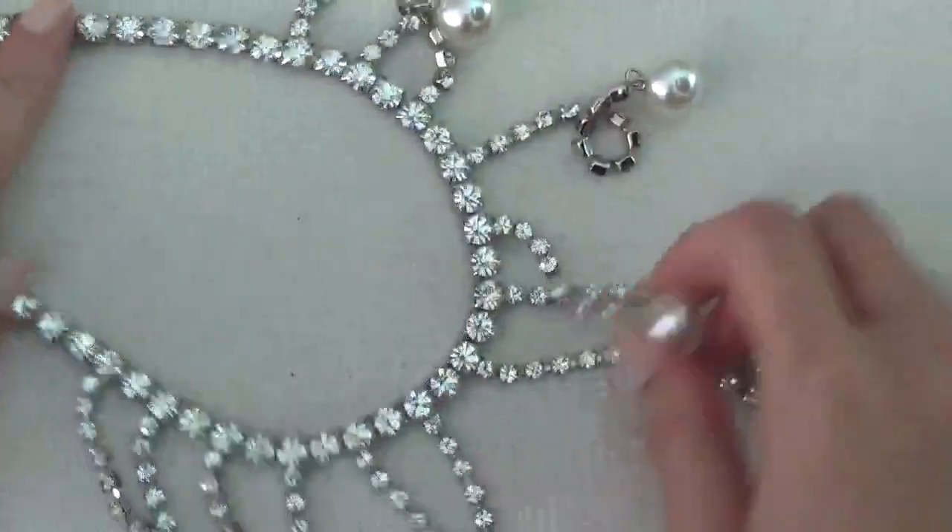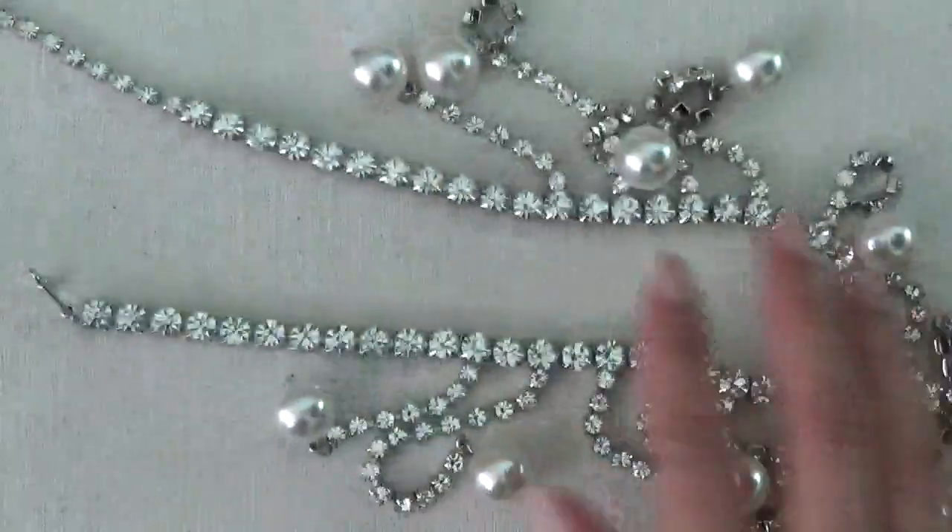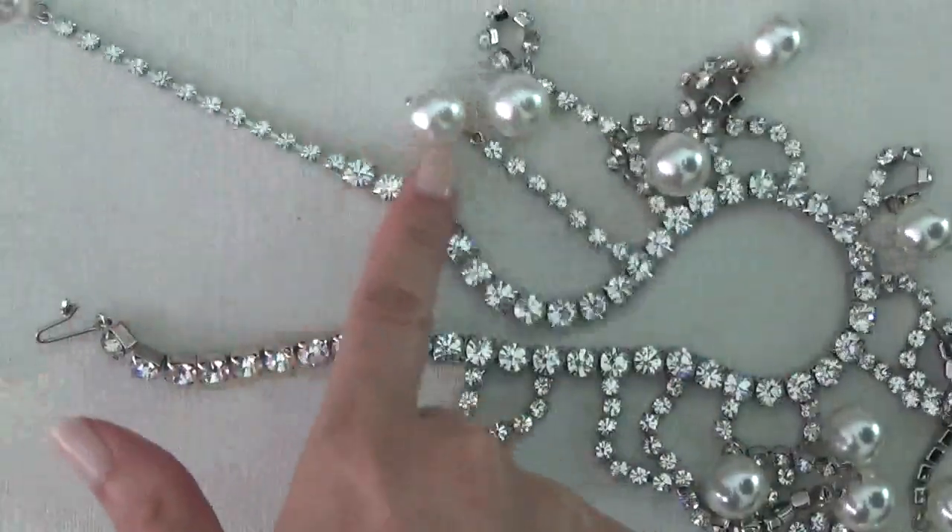Okay, so another rhinestone necklace. This one has faux pearls at the end and a hook for a clasp. It's really pretty.